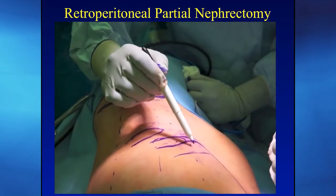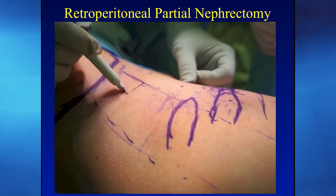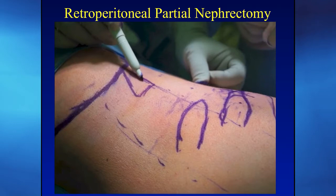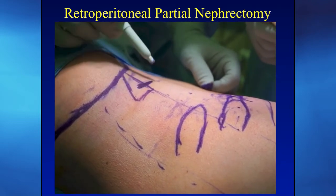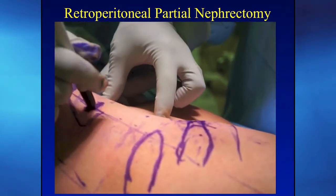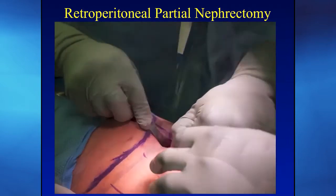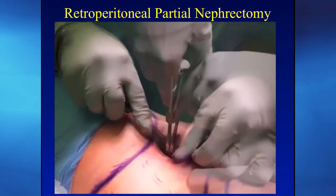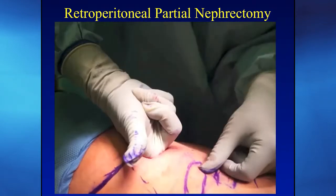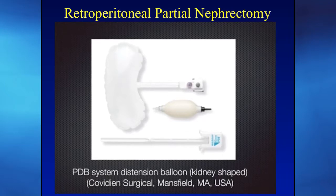The first part is essentially a laparoscopic approach. An incision is made at the iliac crest below the 12th rib in a soft indentation — called the triangle of Petit — where the latissimus dorsi and external oblique muscle fibers separate. I plan port placement in my mind, make the camera trocar incision, extend down to the fascia using a Kelly clamp to go through the lumbodorsal fascia, and use finger dissection to develop the retroperitoneal space and confirm correct position — outside the peritoneum.